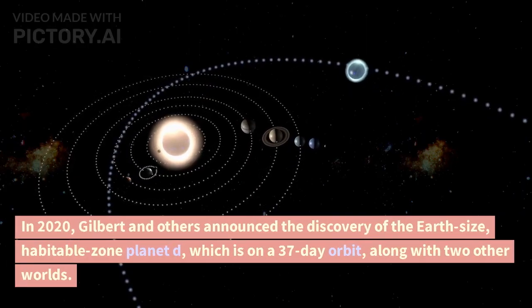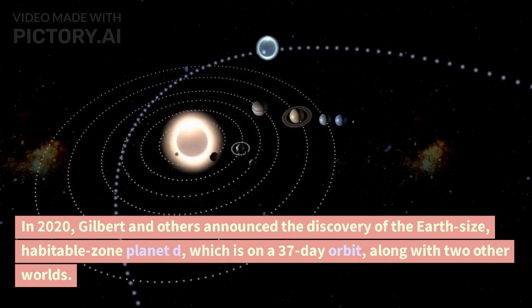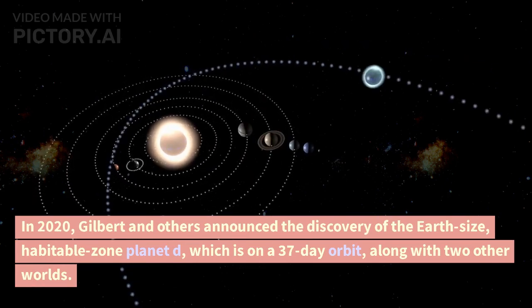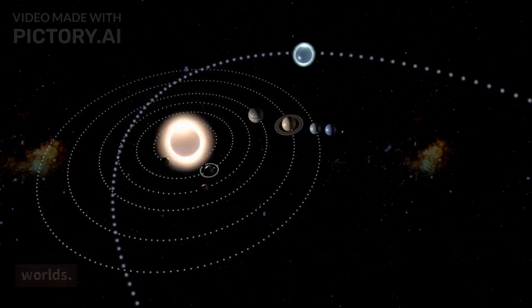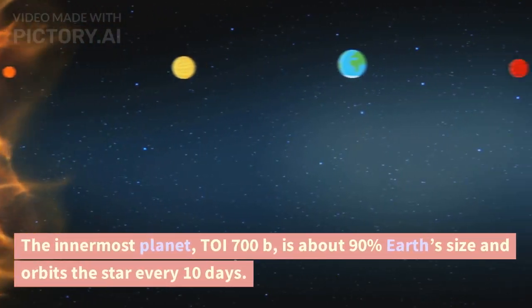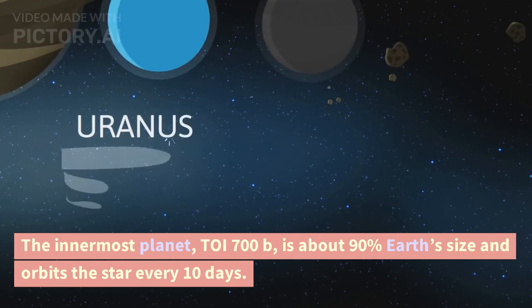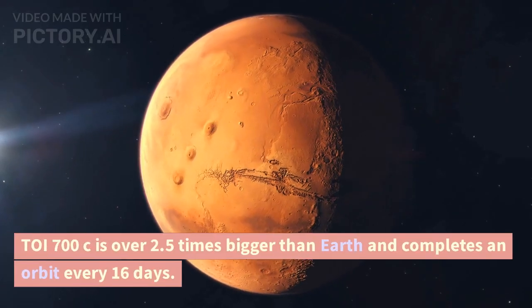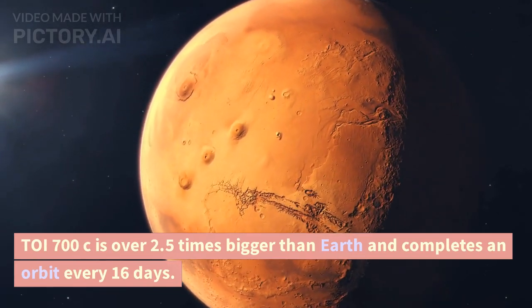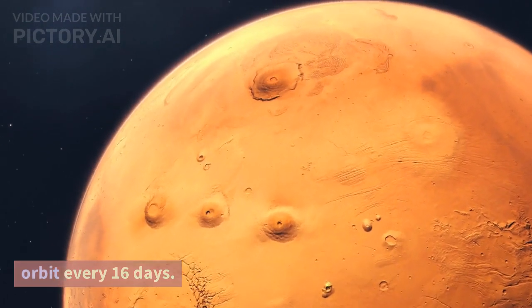In 2020, Gilbert and others announced the discovery of the Earth-size habitable zone planet d, which is on a 37-day orbit, along with two other worlds. The innermost planet, TOI 700 b, is about 90% Earth's size and orbits the star every 10 days. TOI 700 c is over 2.5 times bigger than Earth and completes an orbit every 16 days.